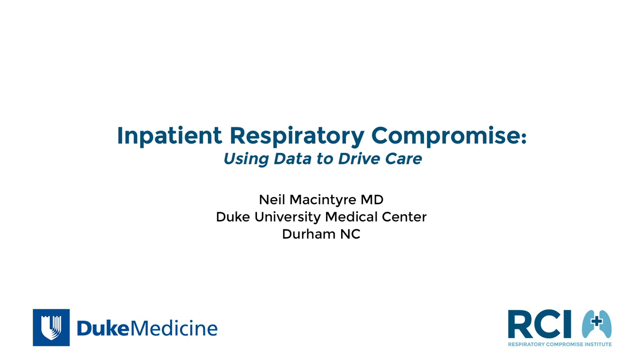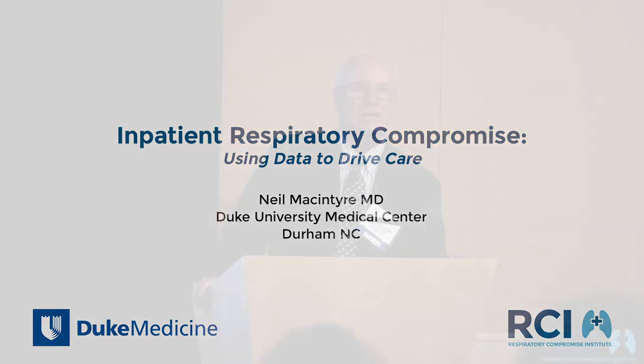I've got an interesting topic this morning that I was asked to address. It's an area that hasn't been studied a lot. Respiratory compromise or post-operative respiratory failure is well studied, but we at Duke got interested in a more unstudied area out on the general care floor in general care patients. With a grant from the Respiratory Compromise Institute, we were able to do some interesting analyses that I'm going to share with you today.